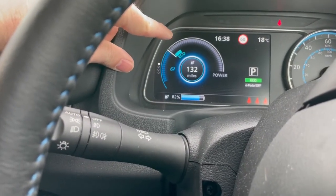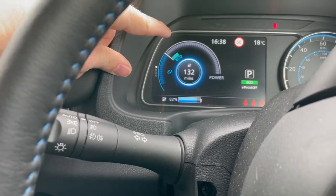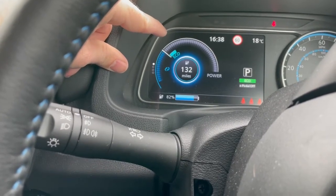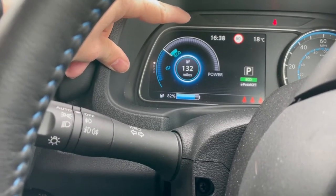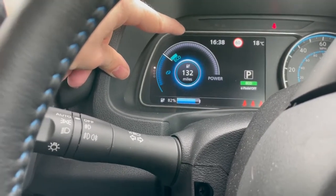This little blue section that says Eco tells you that you're driving to get the maximum range out of your car. If you start to accelerate more, your average range is going to go down and your 100% battery is going to show less than 160 miles.